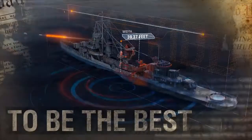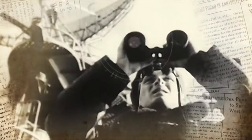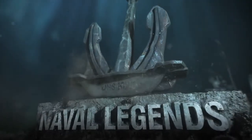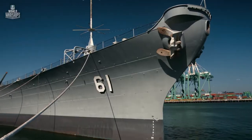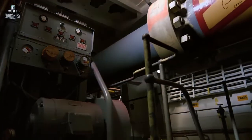They were designed to be the best. They met enemies face to face, endured tragedies and enjoyed victories. They went down in history due to the bravery of their crews. They are the ships that deserve to be called Naval Legends. In this episode: Battleship Iowa, a trump card that was never played.